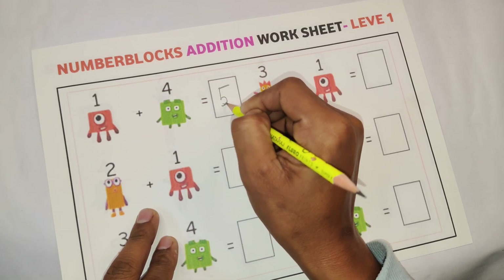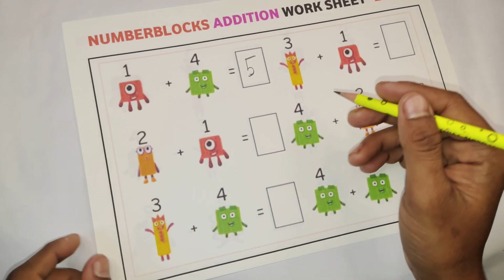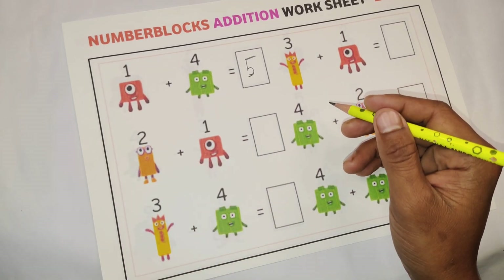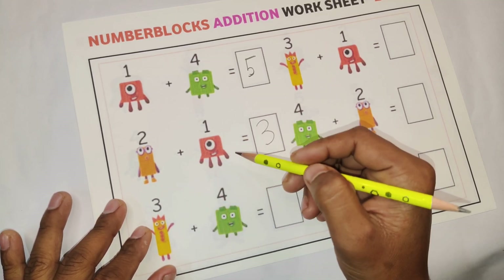Wow! Next math: 2 plus 1. 2 plus 1 is equal to 3.